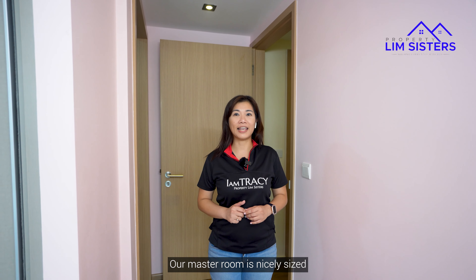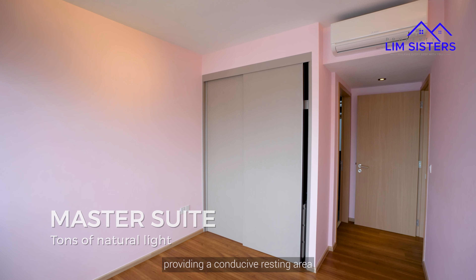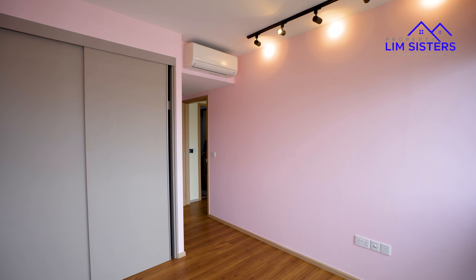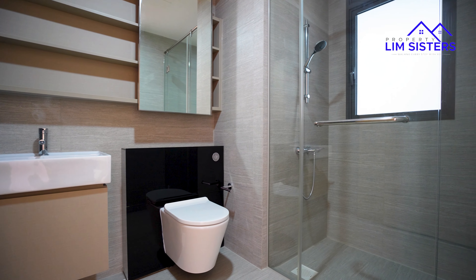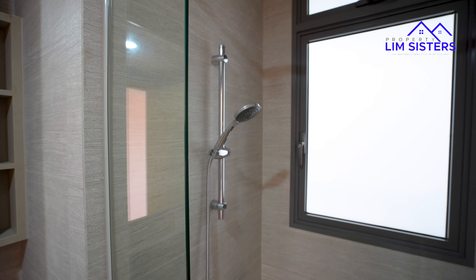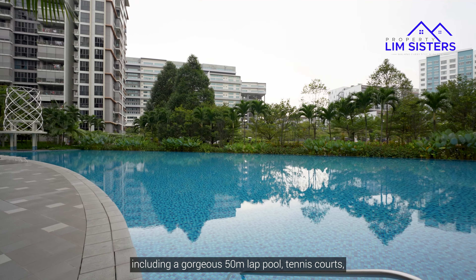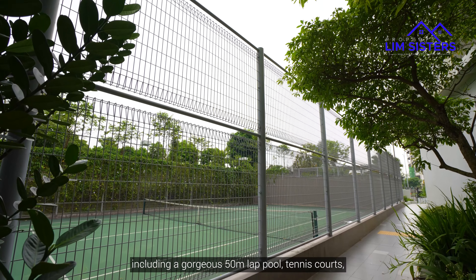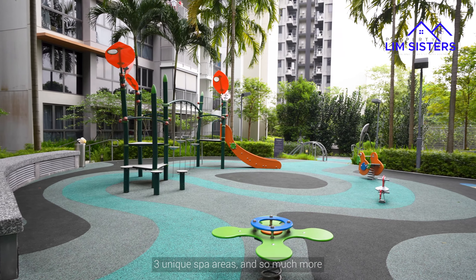Our master room is nicely sized to even accommodate a king size bed, providing a conducive resting area. Parklife is filled with amenities including a gorgeous 50-metre lap pool, tennis courts, three unique spa areas and so much more.